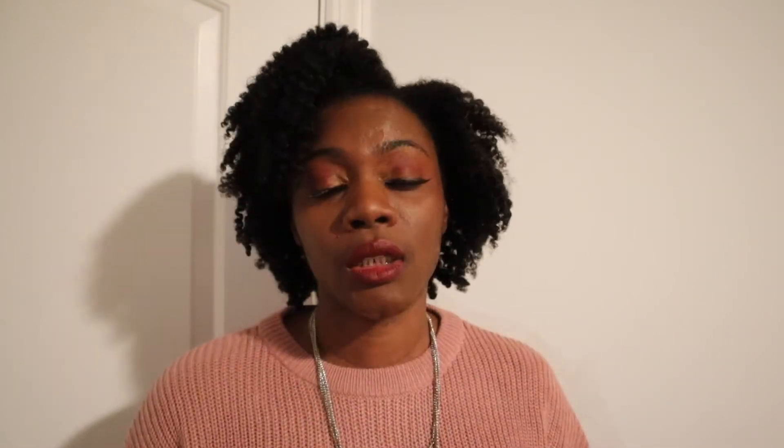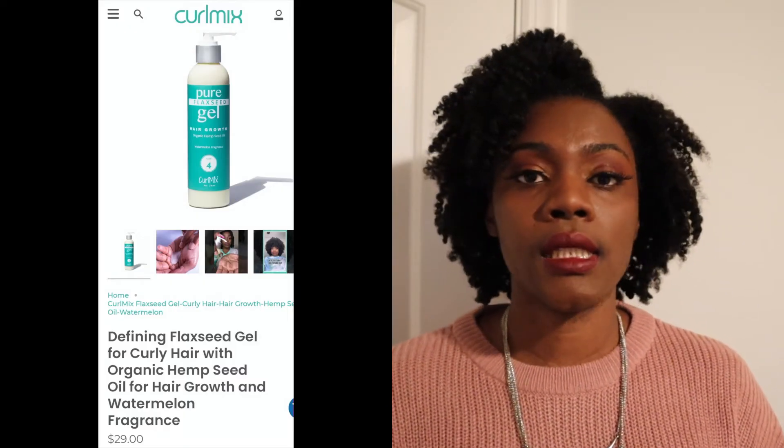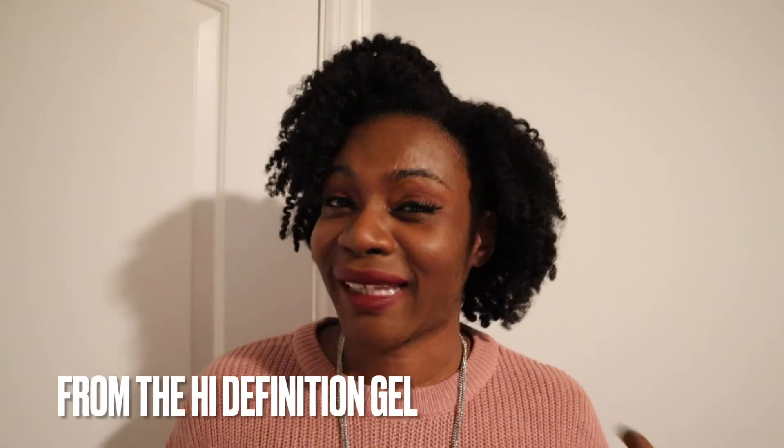Now we move into products I will not be repurchasing at the moment, but may try in a different style to work through them — ones I haven't thrown away because I don't want to give up yet. First: the Treilux High Definition Styling Gel, and also the Curl Mix Flaxseed Gel. Both are high-priced items unless you get them on sale, and I think they come in around 8 to 12 fluid ounces — very expensive. Every time I used them I got bad flakes, and I think it's because I felt I needed more product so I may have been heavy-handed.